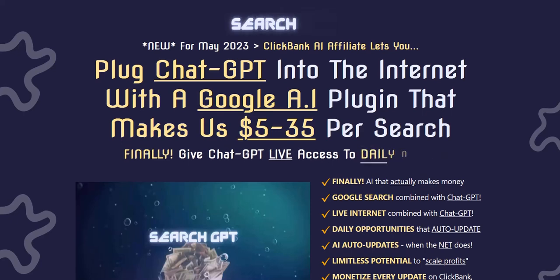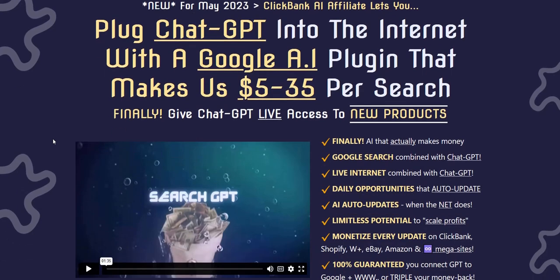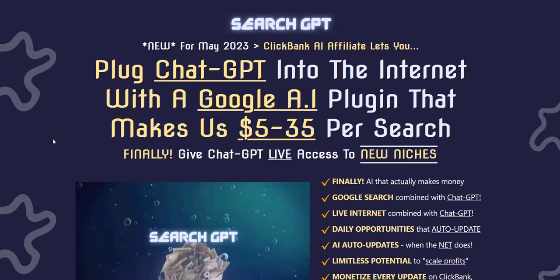So with Search GPT, what it does is it lets you use ChatGPT but in a way that it actually connects to the Google search engine. The main ChatGPT uses old data that goes up to around 2021 at some point. So it's been programmed with lots of information, but it's offline — ChatGPT works offline with all the information that had been fed prior to around some point in 2021.